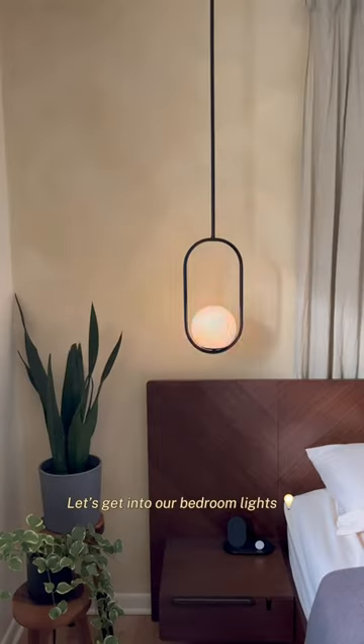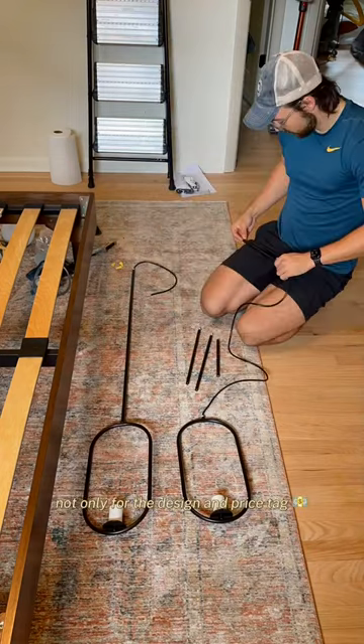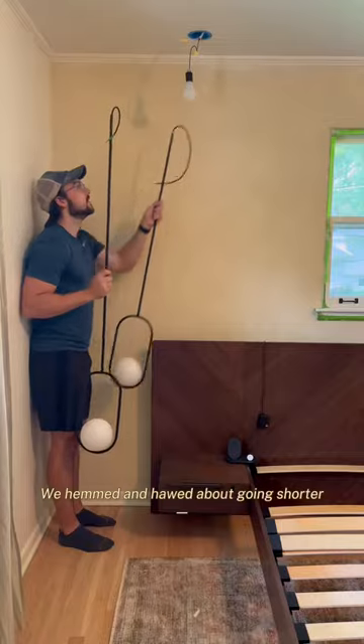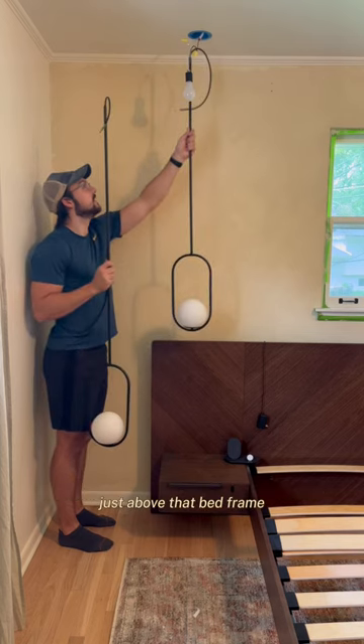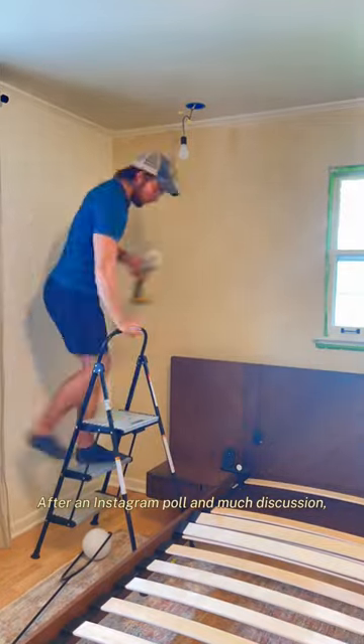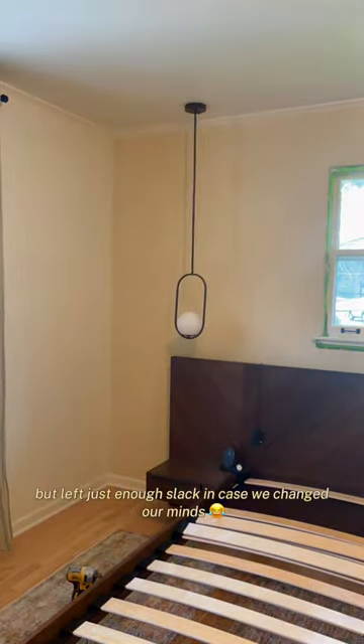Hello and welcome back. Let's get into our bedroom lights. We love these Amazon pendants not only for the design and price tag, but also because it had a rod instead of just a cord. We hemmed and hawed about going shorter, just above that bed frame, or going longer and going just past it. After an Instagram poll and much discussion, we ended up going shorter but left just enough slack in case we changed our minds.